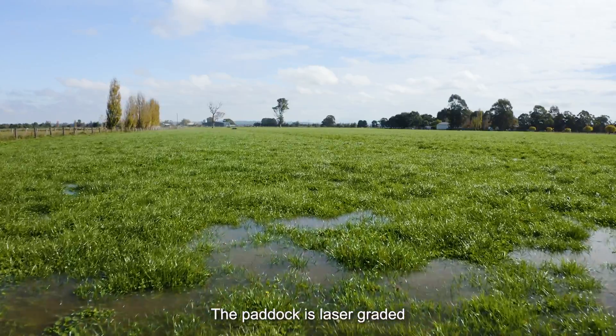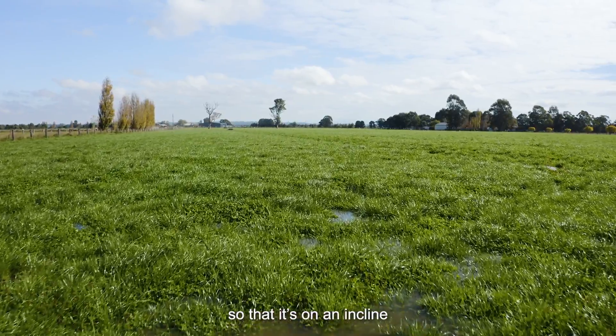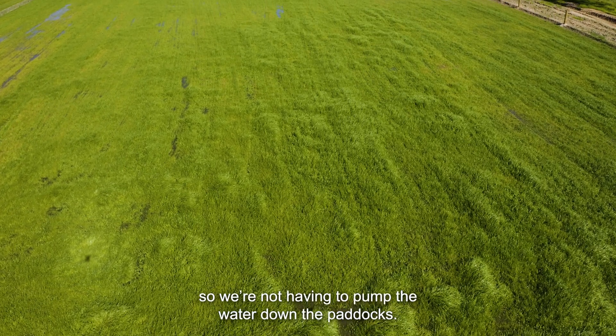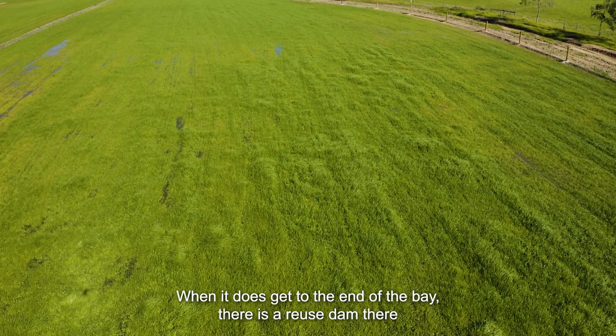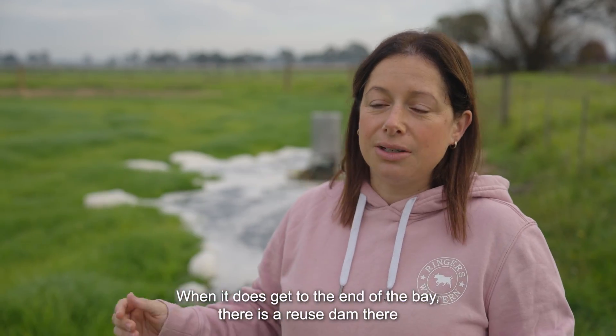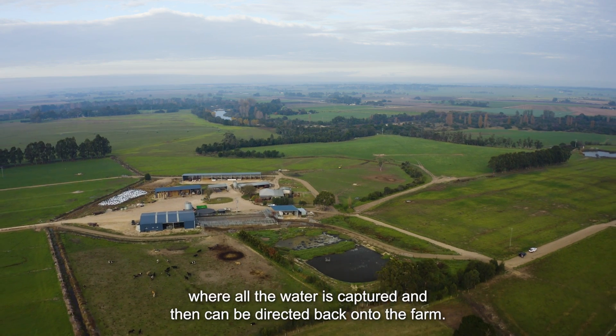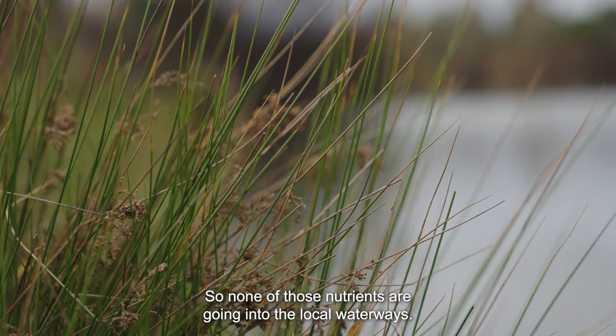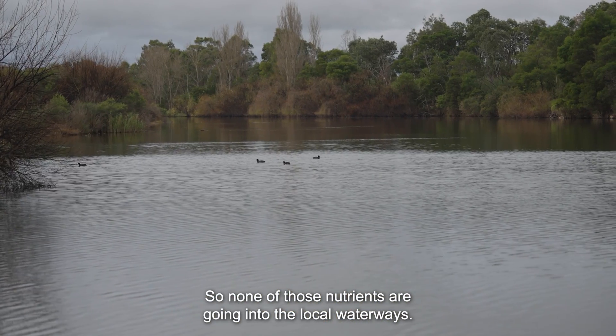The paddock is laser graded on an incline to allow the water to flow down without having to pump it. When the water gets to the end of the bay, there is a reuse dam where all the water is captured and can be directed back onto the farm, so none of those nutrients are going into the local waterways.